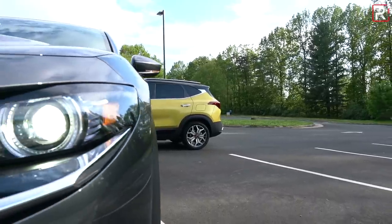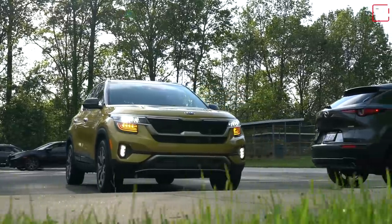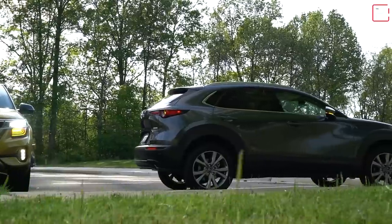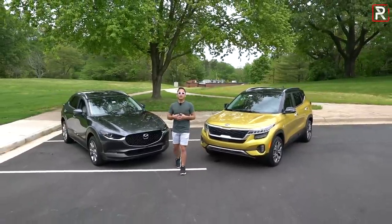Which brings me to the two newest editions for 2020. On my right, the 2020 Mazda CX-30, and on my left, the 2021 Kia Seltos — two completely different takes on the subcompact SUV. So the big question I want to answer: if you guys have roughly $25,000 to spend, which one of these two is actually the better buy? That's what we're here to find out.